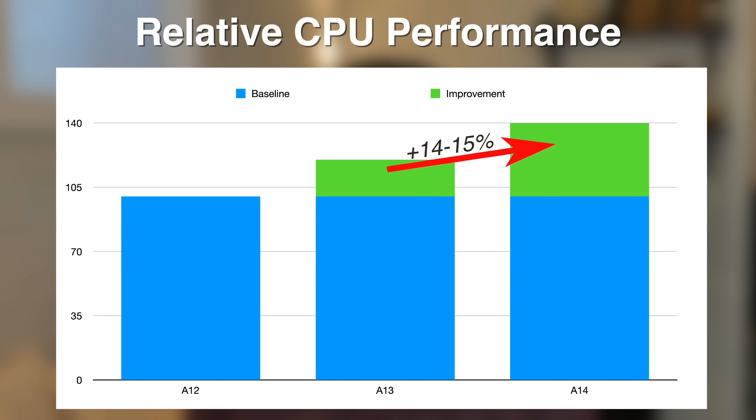That does at least give us some context for the A14. The first thing I started wondering was how does the A14 compare to the A13, its direct predecessor? Fortunately we have some information to go off of. To make it easier to understand, let's set the A12 as our baseline and assign it 100 arbitrary performance points. Apple revealed last year that the A13 was 20% faster in both CPU and GPU, so we'll put that at 120 points. Since the A14 is 40% faster in CPU performance, that puts it at 140 points — about 14 or 15% faster than the A13. Some sources claim 17% faster, but going conservatively off Apple's own numbers, we're looking at about a 14-15% improvement in the CPU.